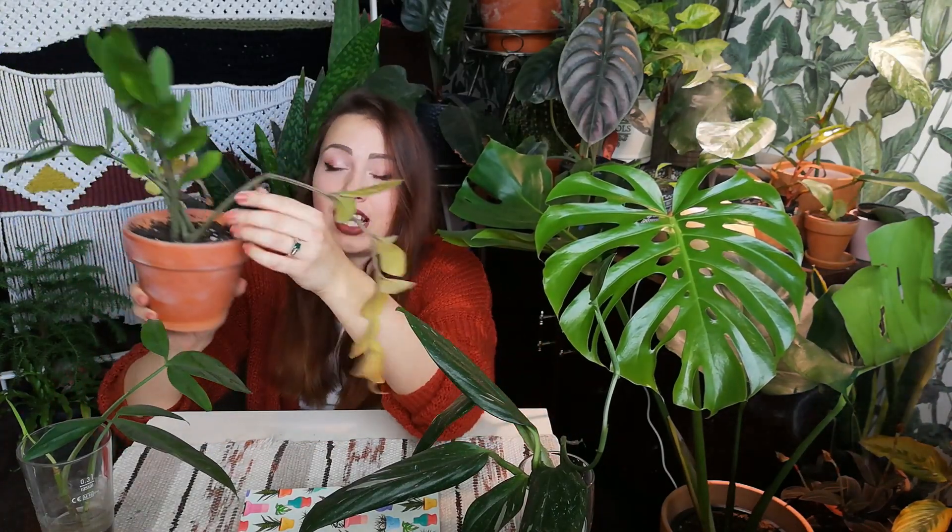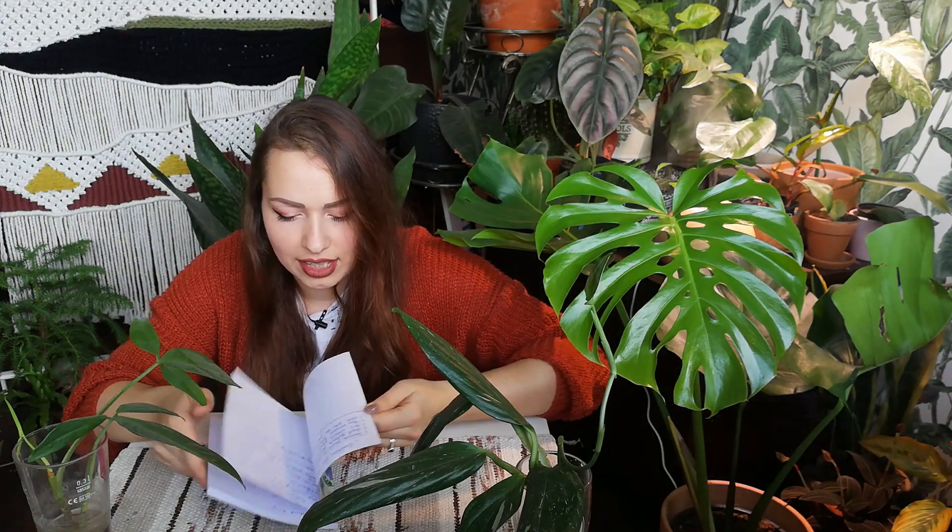I also have ZZ cuttings that I potted up maybe a couple of months ago, and not all of them are doing awesome — some are already very dry and very yellow. I want to go deep into the pot and see what's happening and why a couple of cuttings are dying off. Maybe I overwatered it, or maybe there wasn't enough light since they were standing on top of my closet. And the last plant is my purple passion — it's in a very small pot and could fall at any moment, so I will repot it to a bigger pot.